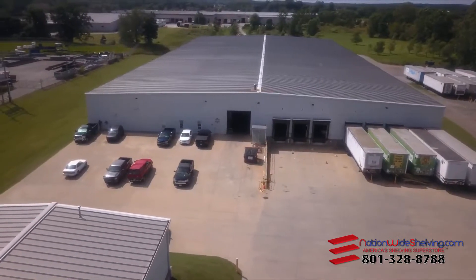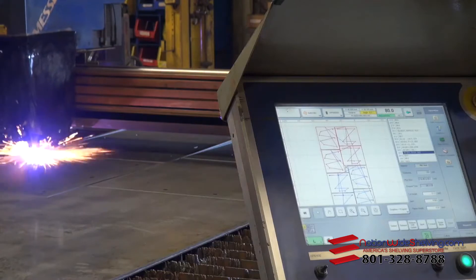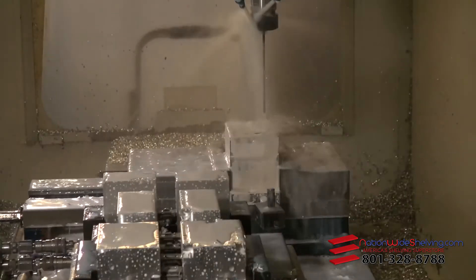The loading dock is the first and last place your inventory will visit at your facility. Let's take a look at the different moving parts that make a loading dock work safely and efficiently.